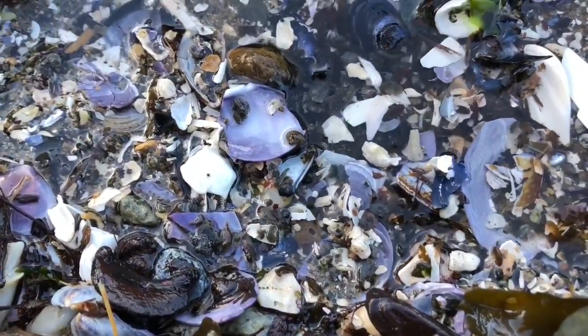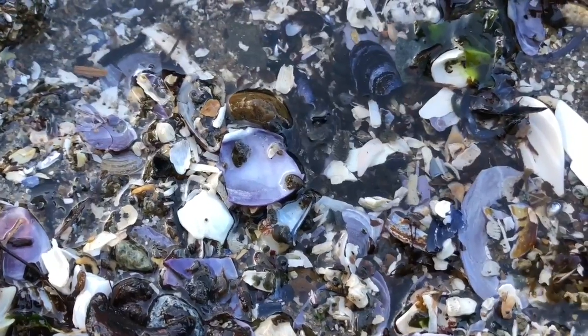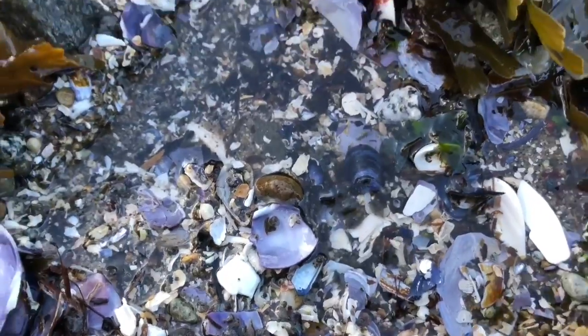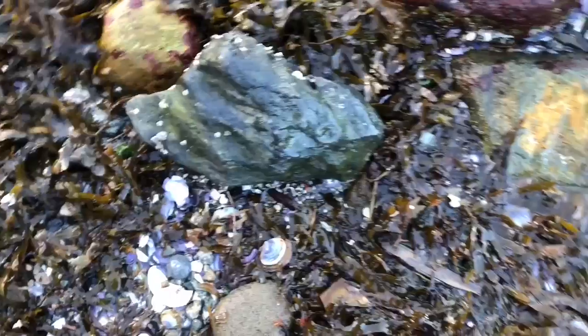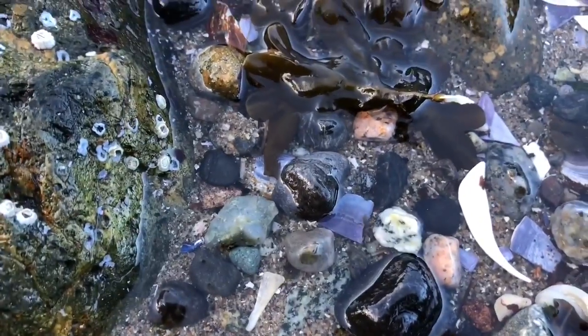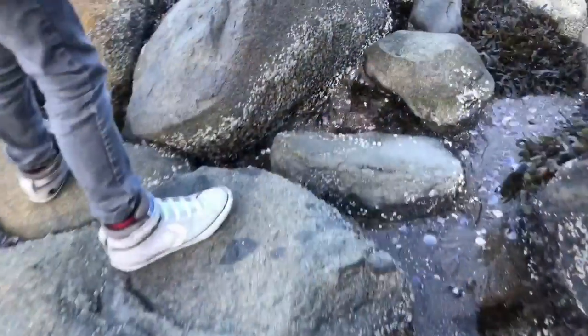We check out the tide pools. There are these little tiny brown creatures crawling around in the water. I have no idea what they are, but if any tiny fans know, please let me know in the comments! I love looking in tide pools — you just never know what you're going to see. One time I found a baby shark in a tide pool.